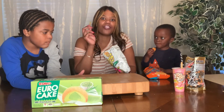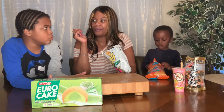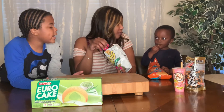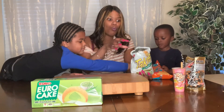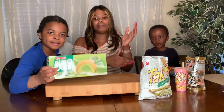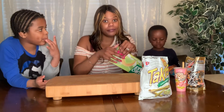Noah's still working on the first snacks he ate — the Yan Yan. He almost finished the whole bag. All right, last but not least, next we're doing the Euro Cake. I made this really short because I have little ones here.